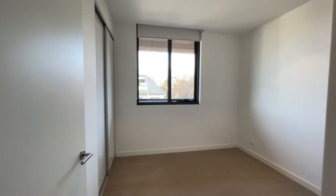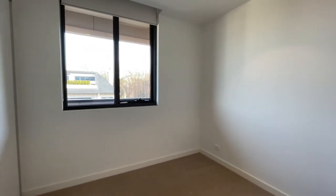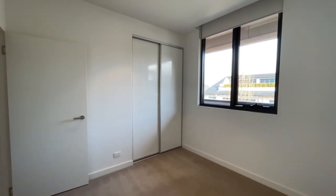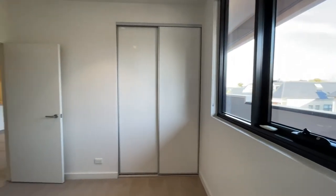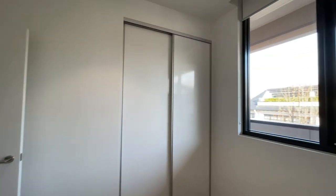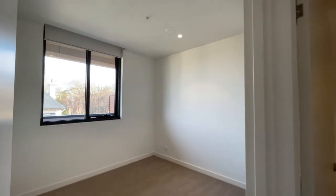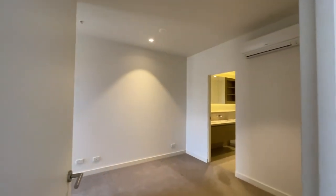Heading into the first bedroom. The bedrooms have carpet, while in the living, dining and kitchen there are beautiful oak floorboards. Temperature is controlled through reverse cycle split system heating and cooling. In the living area, heating and cooling is ducted through the ceiling.